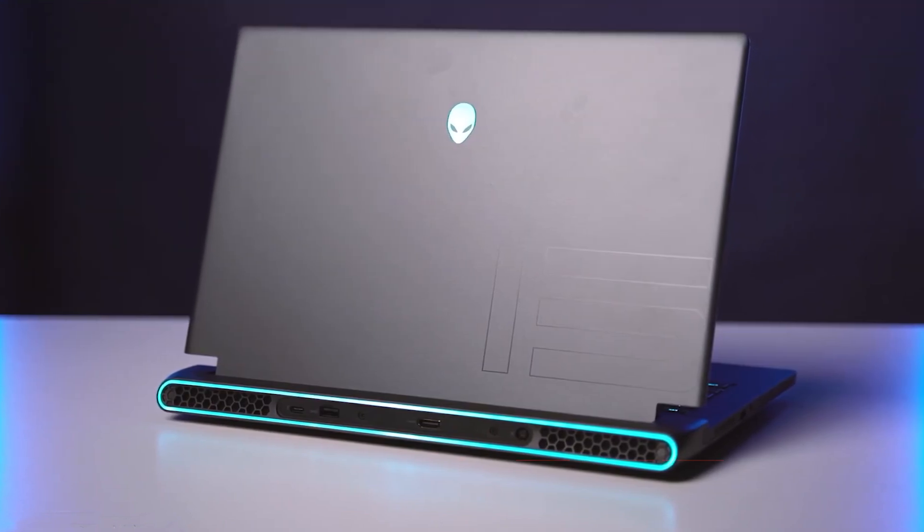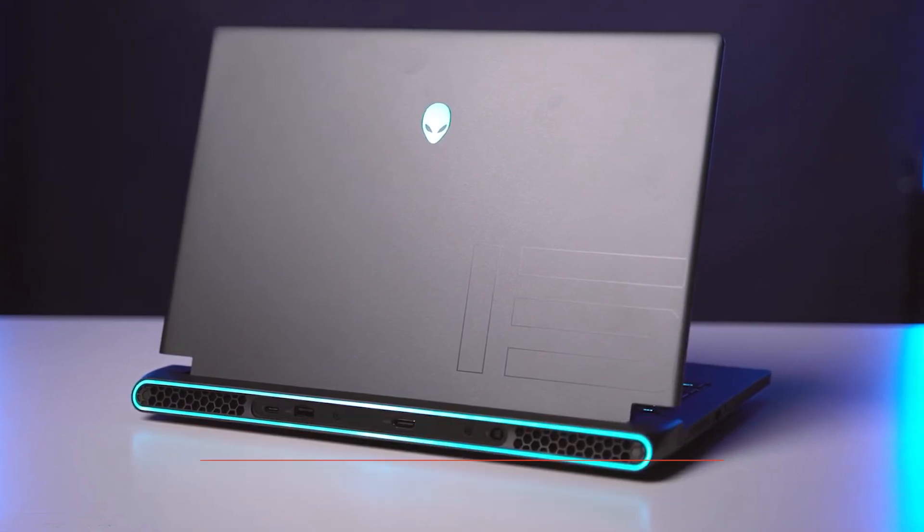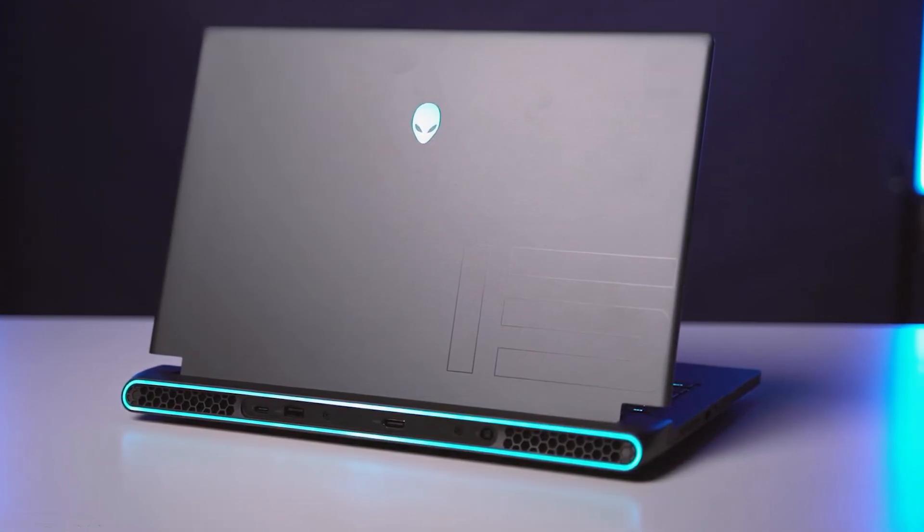If you guys liked this video or learned something, please give it a like, and be sure to check out the description for links to find the most up-to-date pricing on all products mentioned in this video. That's all — till next time.